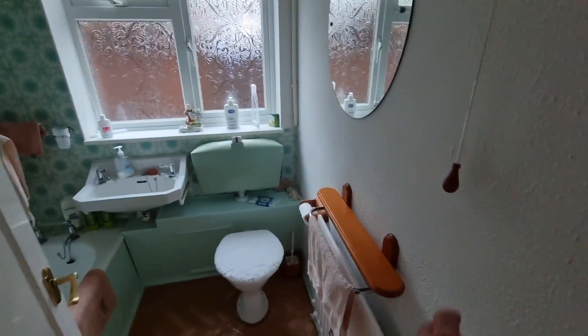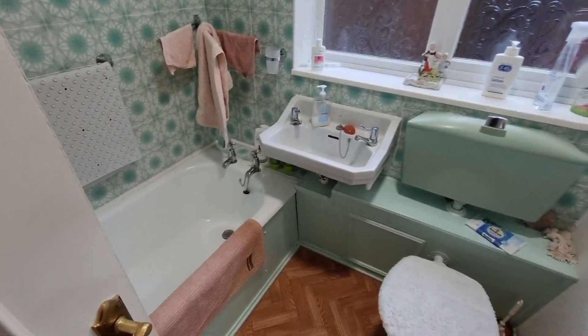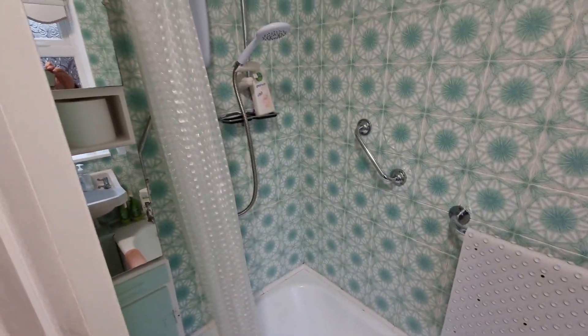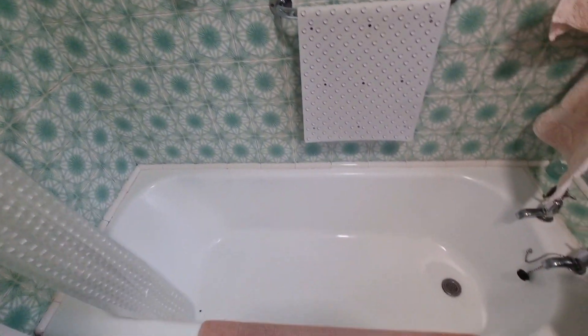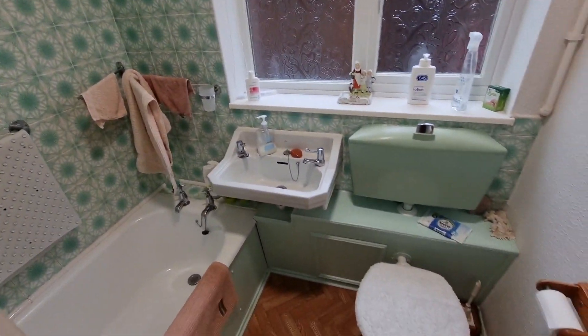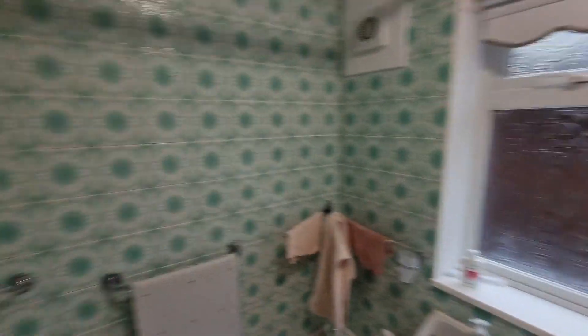So I've come through to the bathroom. Very well maintained suite — obviously it's a more dated suite, something that any buyer would look at, but it's got a modern power shower over it. It's all fully functioning. It has lasted a long time and will last a few more years. It's great to see older bathrooms in such good condition. You've got an extractor there as well.